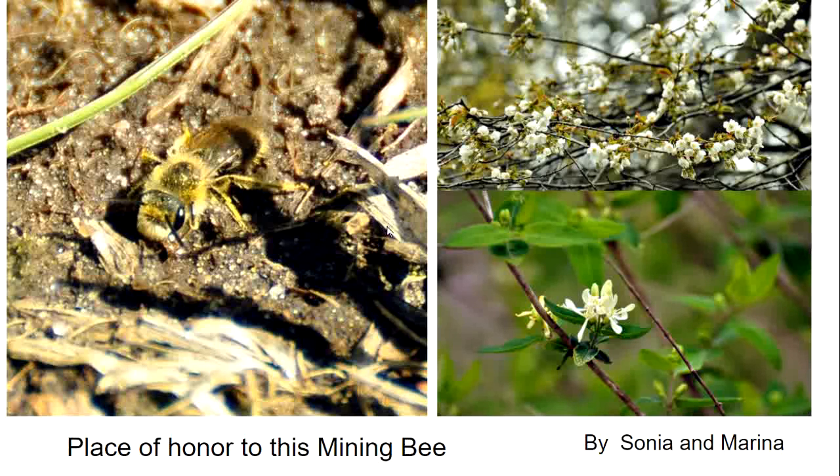I put the insects at the beginning of the show this week as a place of honour for them. I was so happy to see this mining bee, probably an Adrena or a Coletes, covered with pollen. The spring has come early this year in Ontario and a lot of fruit trees have budded out. Fruit trees and flowers are wonderful for mining bees, but it is dangerous if the trees get a frost.